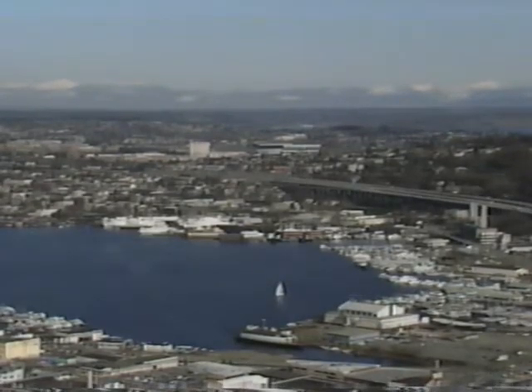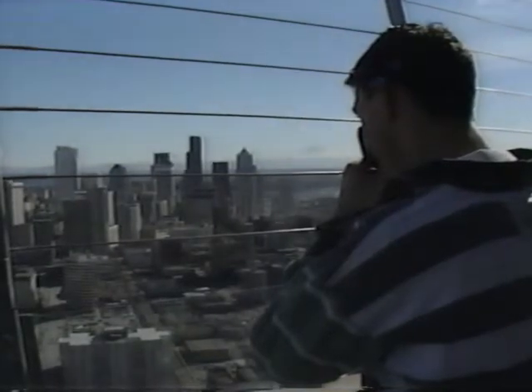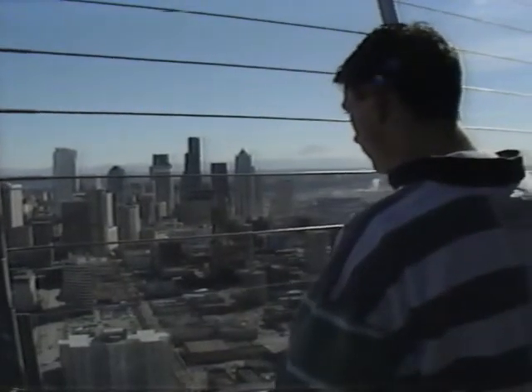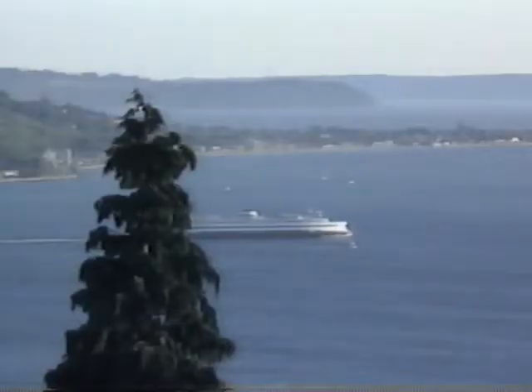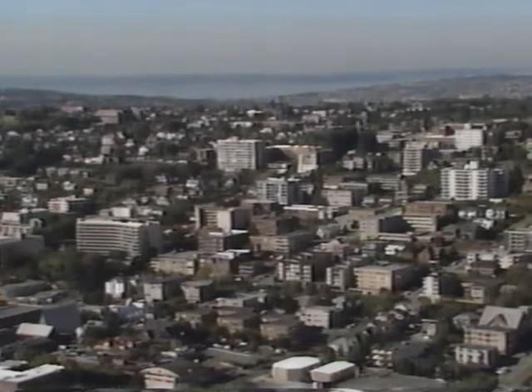In close view is Lake Union, the downtown skyline, West Seattle across Elliott Bay, and the Magnolia and Queen Anne neighborhoods.